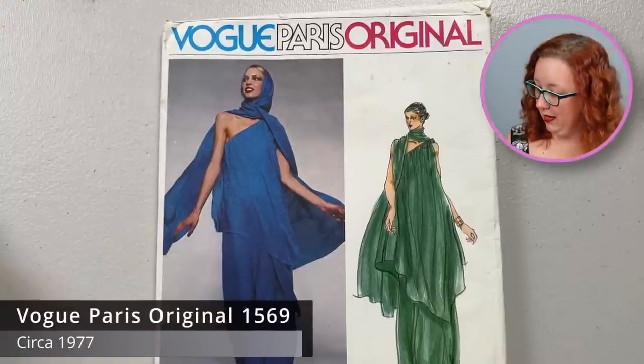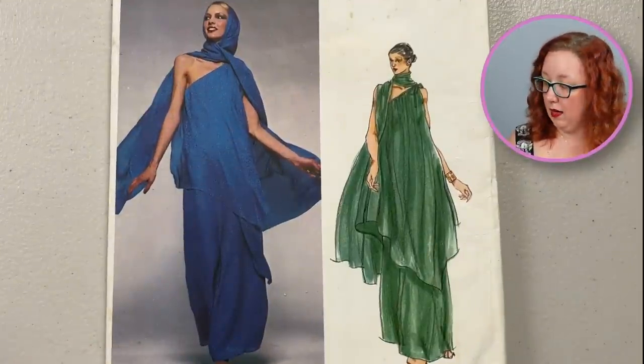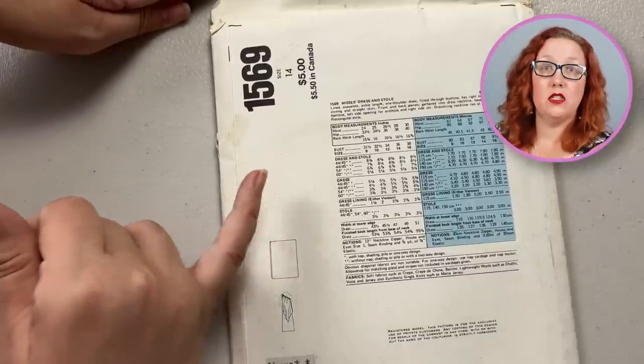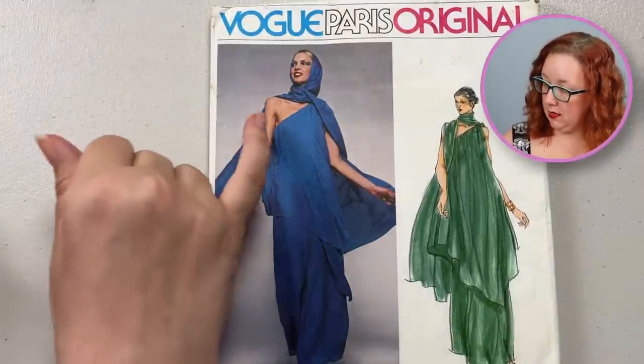This is a Vogue Paris Original — Christian Dior number 1569. Look at the flow on this pattern — this is what you need by a live model. You need somebody in action showing the clothes without detracting from the look, which I think is why those Advanced ones were just so awkward. This is a size 14, bust 36. It does come with the stole and this dress — the stole is what's wrapped up around her, and the dress is this one-shoulder moment. Absolutely spectacular.